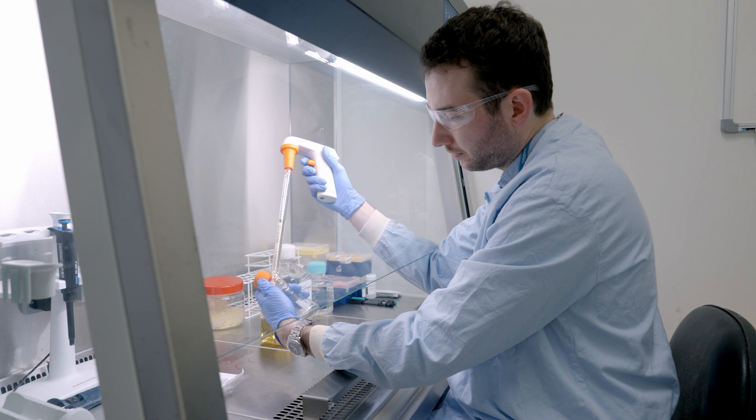I was born and raised in Norfolk. I went to the University of East Anglia for my first degree in biological sciences, and I guess this is kind of where I started to get interested in my subject area.